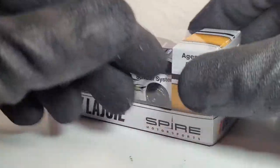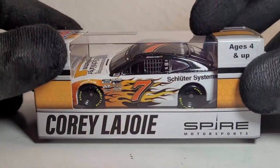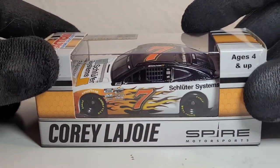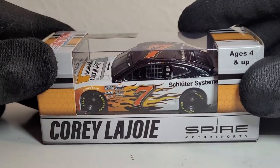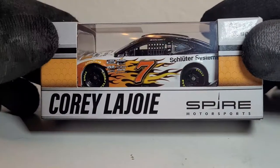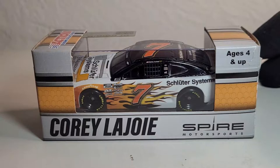We've got a lot of other Corey LaJoy diecast reviews coming later this year, but let me tell you — his diecasts sell, and the Spire Motorsports cars have been selling especially well, as we saw from last year. But we'll get to more of that in a second. Let's take a look at this beautiful box — love the orange — and get into the official unboxing.